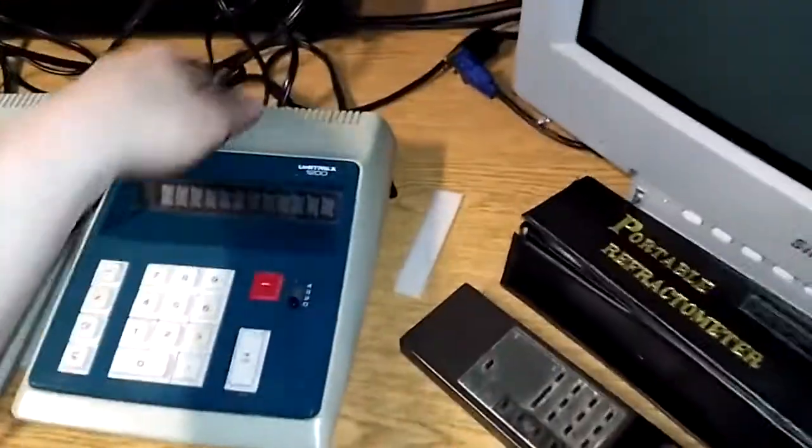That one plugged in all the way, okay. That one works, that one works, that works — this is the only one that doesn't want to turn on.